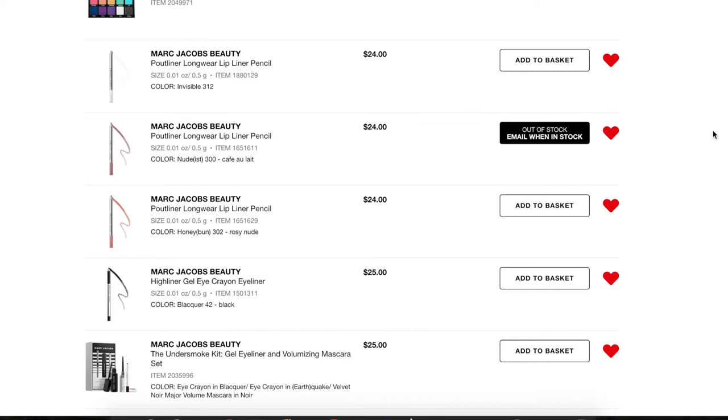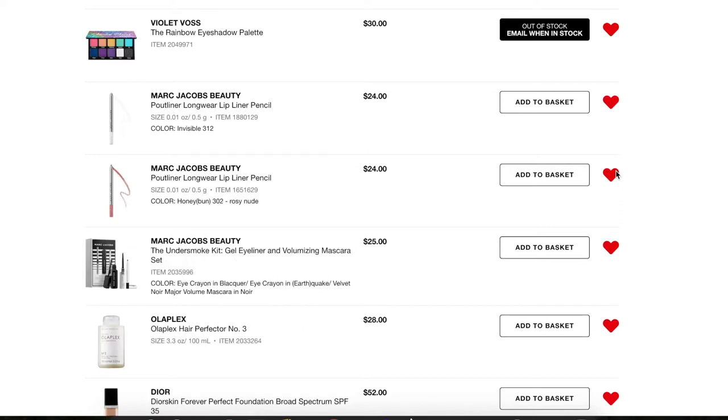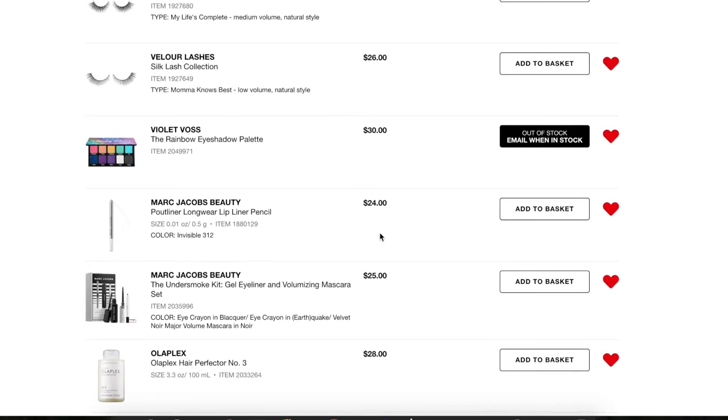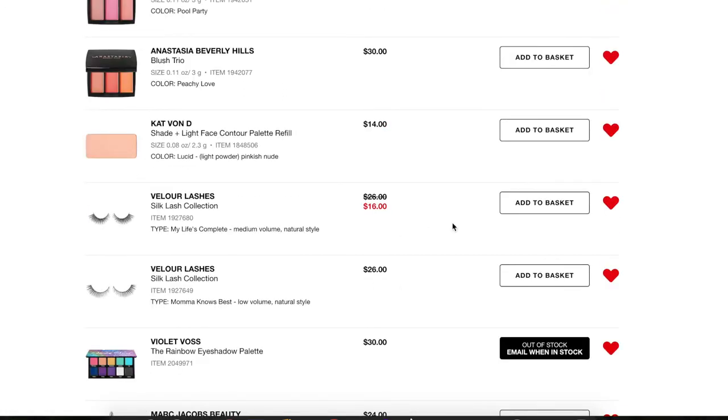Next I have quite a few Marc Jacobs products. I'm keeping this kit because it includes the Velvet Noir mascara, which I still like and can't bring myself to buy full size, and it also comes with an eye crayon in Blacker and Earthquake so I want to try those. Since the kit has Blacker I don't need to keep that separately. For the lip liners, one is even out of stock — I'm just keeping the invisible liner on here because a good invisible liner could do wonders.